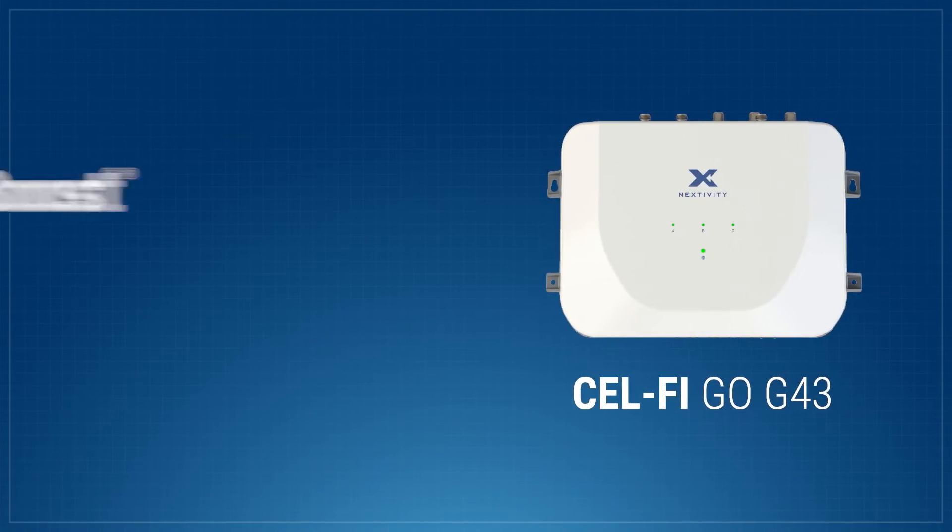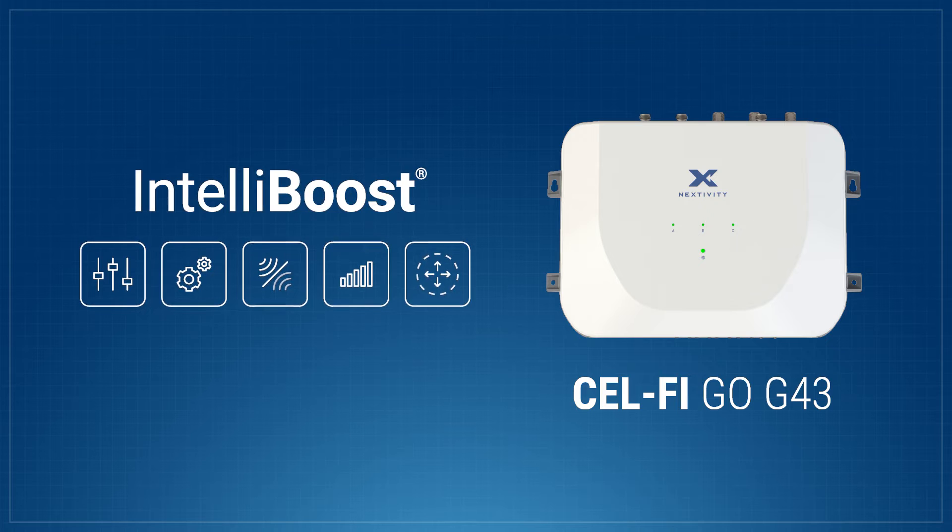Built with the same industry-leading IntelliBoost technology as our flagship CellFi Quattro line, the Go G43 delivers unparalleled performance that dumb repeaters simply can't match.